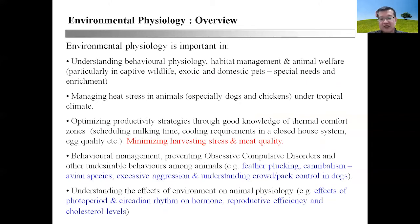Why do we need to learn environmental physiology? It is important because it allows us to understand behavioral physiology, habitat management and animal welfare, particularly when dealing with captive wildlife, exotics, and domestic pets, as exemplified in the three examples already mentioned.